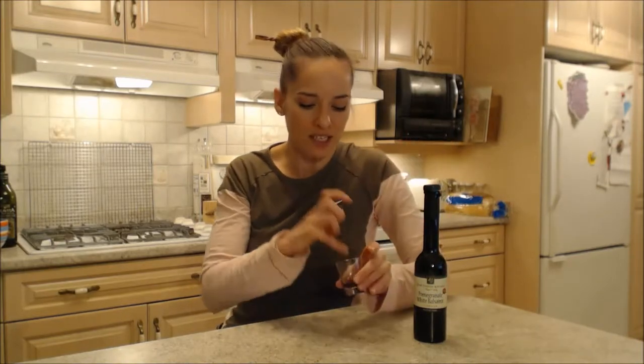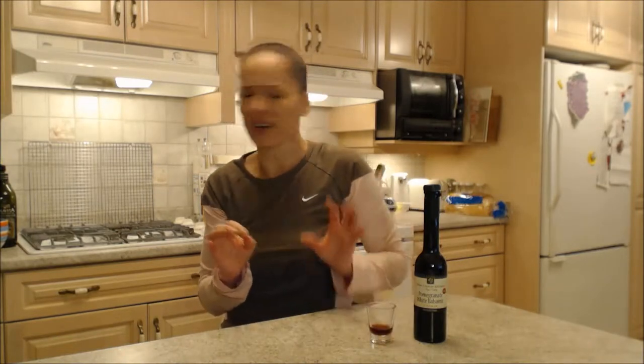Now there's lots of exciting things that you can do with this. And let me taste it for you so you know. It's almost like drinking straight up pomegranate juice, but with a little bit of an aged tang. Fantastic. Oh my gosh, it's so good.